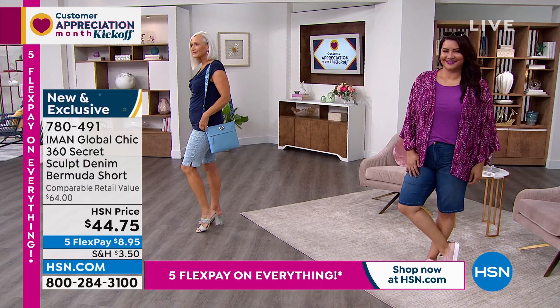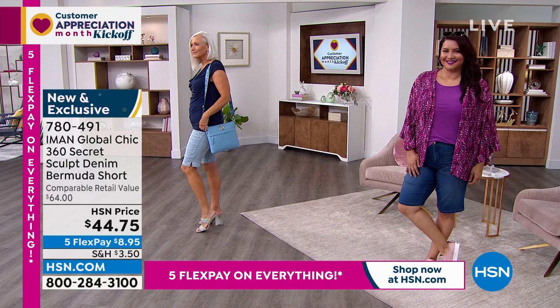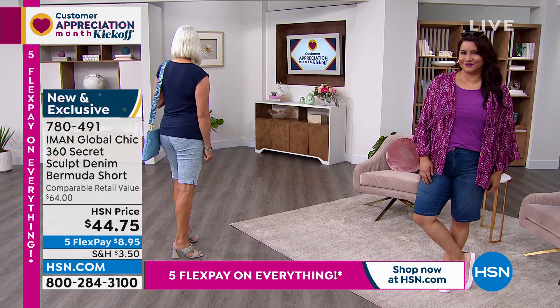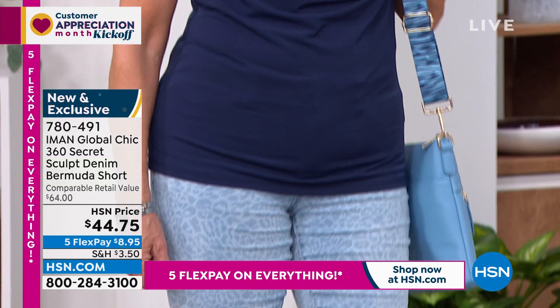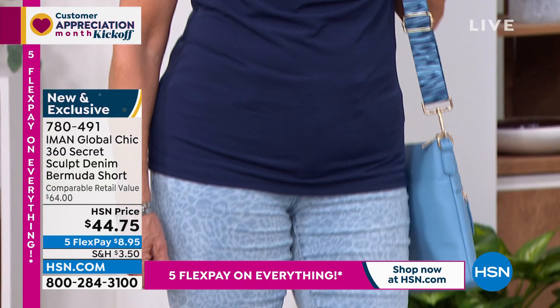I love the bag, the crossbody with it. She's wearing one of our new tops. Look — it's like you can go to the golf club. Iman shares she goes to the golf club just to have lunch, not to play golf.